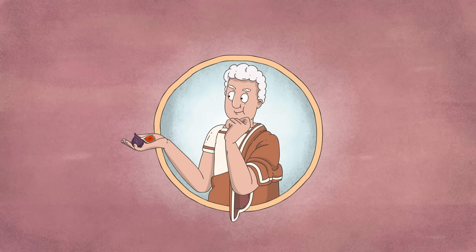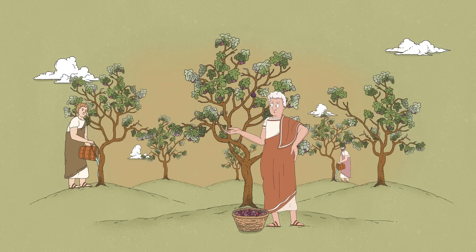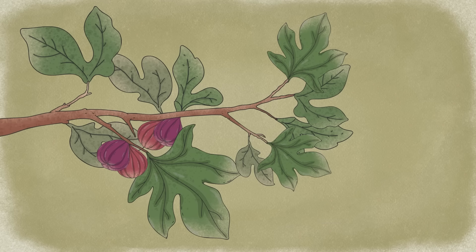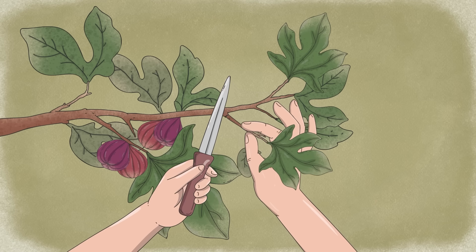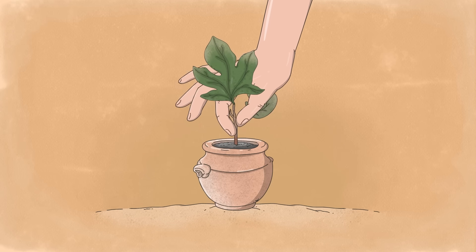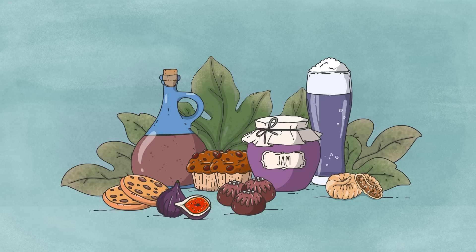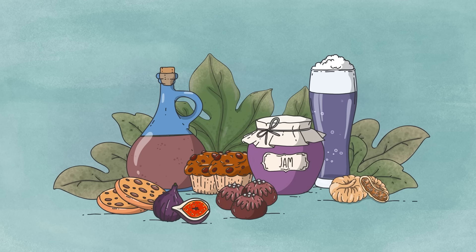That was how things went — until humans intervened. Archaeological records suggest that people in the Jordan Valley grew figs some 11,400 years ago, possibly making them the first domesticated crop. When a genetic mutation emerged that allowed the tree's fruit to ripen without being pollinated, people began propagating it with cuttings. And suddenly, the common fig wasn't beholden to wasps — it had a new partner to multiply with. The crop spread far and wide, and today we harvest more than 1.3 million tons of figs annually.